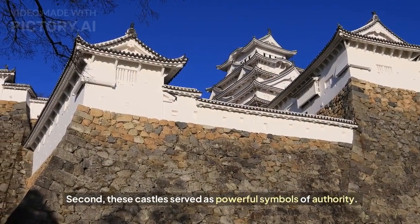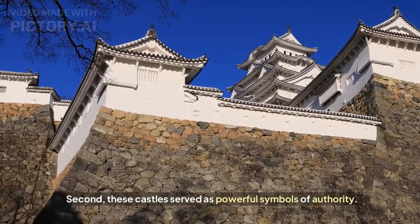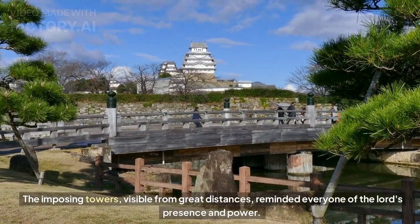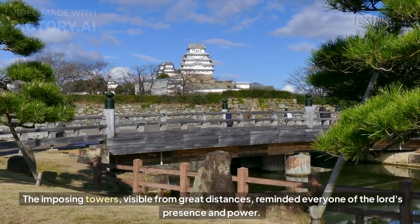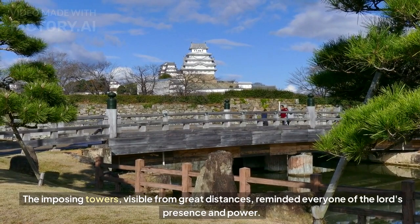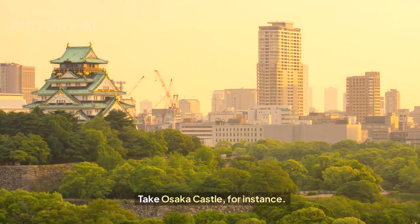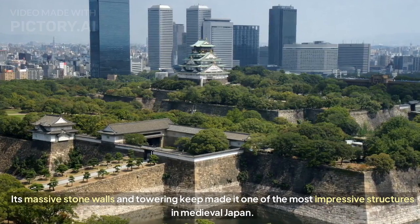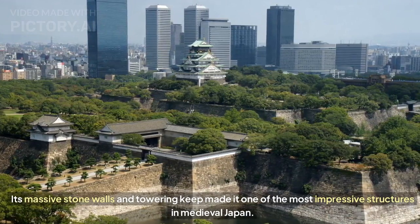Second, these castles served as powerful symbols of authority. The imposing white towers, visible from great distances, reminded everyone of the lord's presence and power. Take Osaka Castle, for instance — its massive stone walls and towering keep made it one of the most impressive structures in medieval Japan.